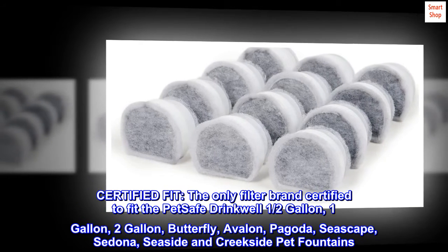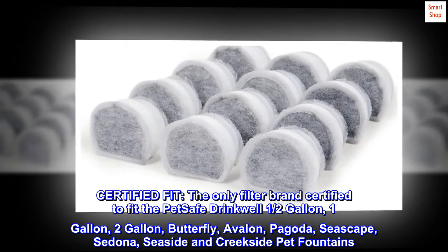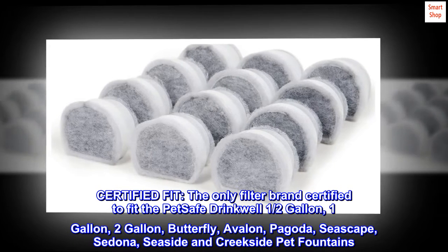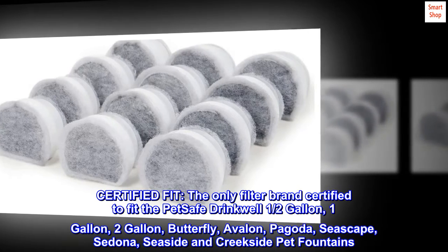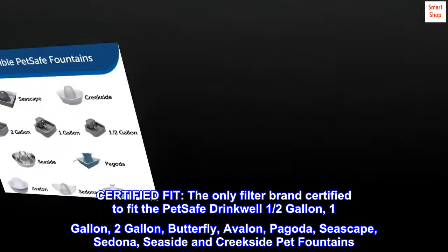Certified Fit. The only filter brand certified to fit the PetSafe Drinkwell 1.5-gallon, 1-gallon, 2-gallon, Butterfly, Avalon, Pagoda, Seascape, Sedona, Seaside and Creekside pet fountains.